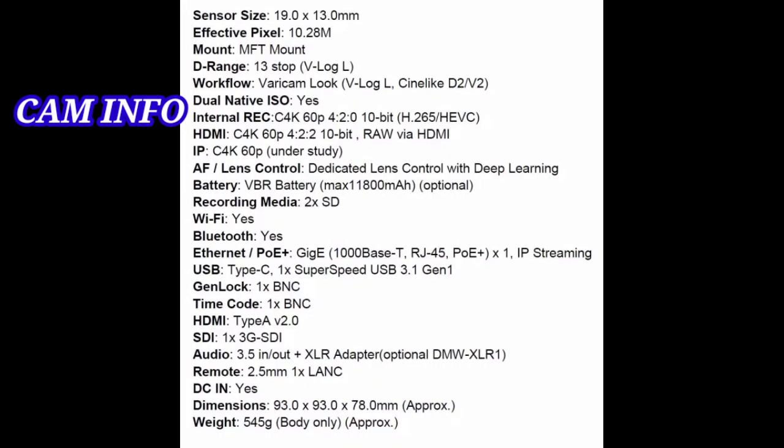10-bit 4:2:2 C4K at 60p, both standard and anamorphic. It also boasts dual native ISO for clean video with minimal noise and excellent low-light performance: ISO 160/800 in normal mode, ISO 400/2000 in V-Log L, ISO 320/1600 in HLG, and ISO 160/800 in Cinelike D2 or V2.